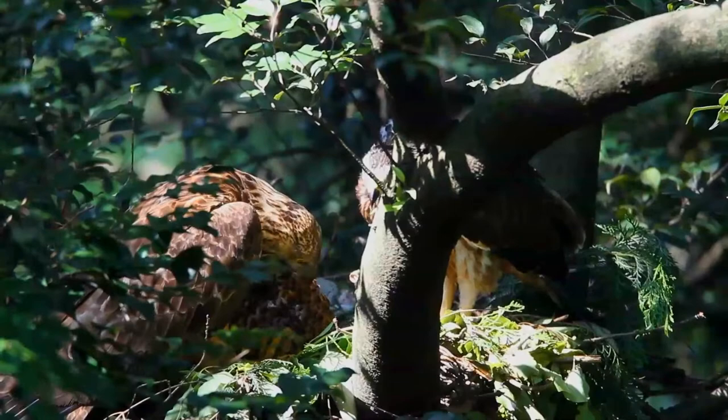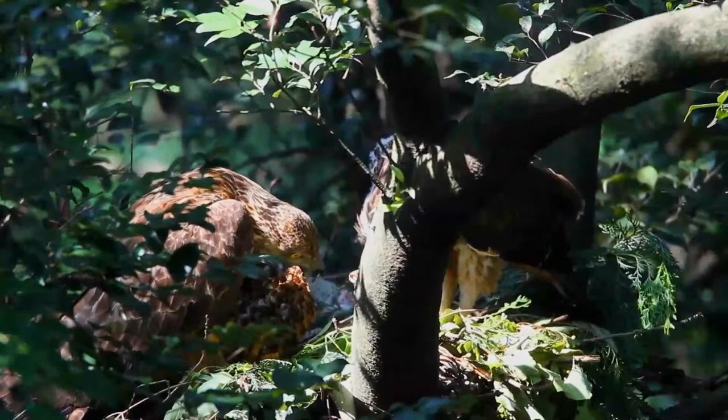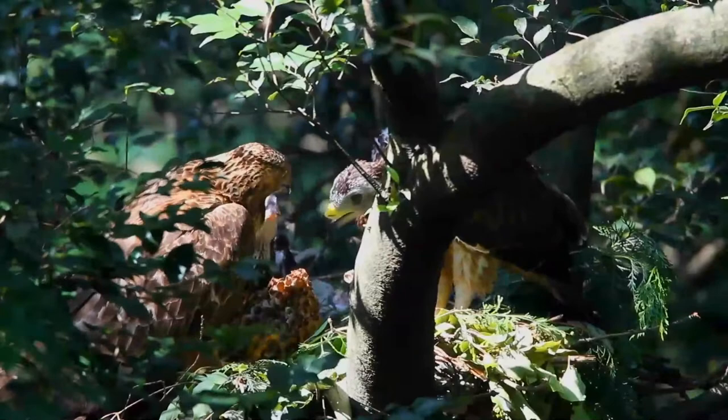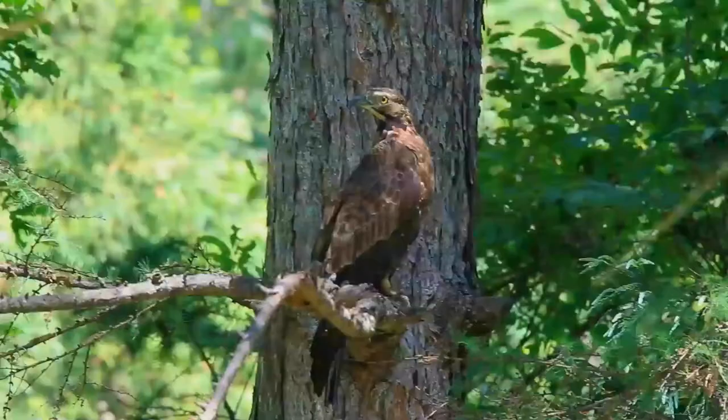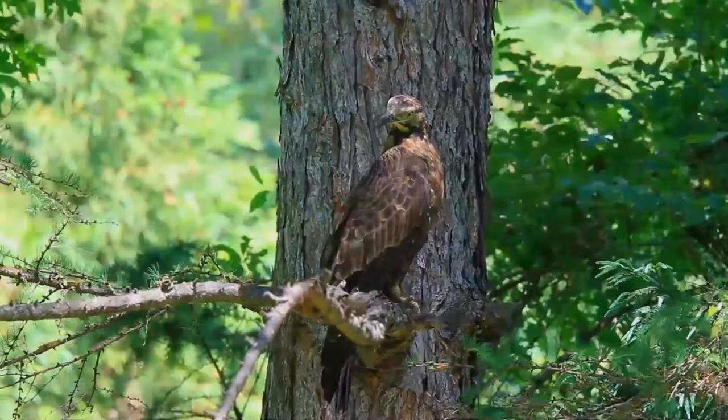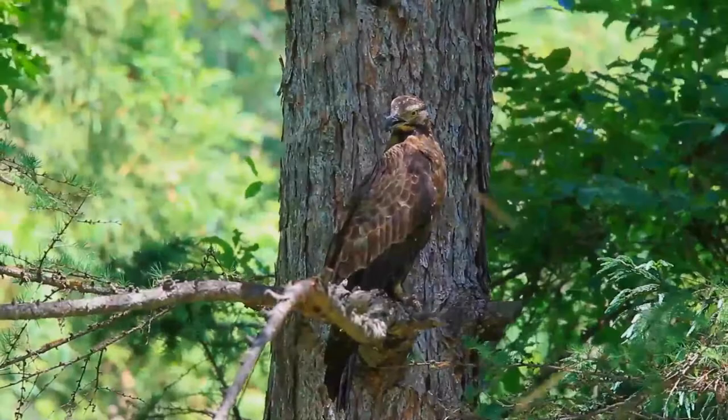The crested honey buzzard is a summer migrant to Siberia, wintering in tropical Southeast Asia. Elsewhere, it is more or less resident. Crested buzzards that migrate from breeding areas in Japan to wintering areas in Southeast Asia fly over the East China Sea. This 700 km non-stop flight over water is possible because during autumn, winds over the sea blow in the same direction as the bird's direction of flight. As climate change affects wind conditions worldwide, the wind support over the East China Sea could be reduced.